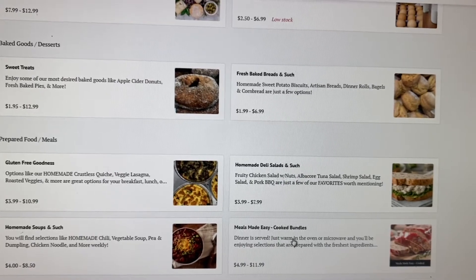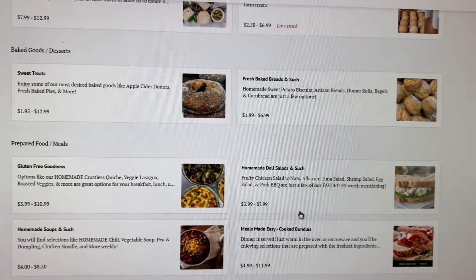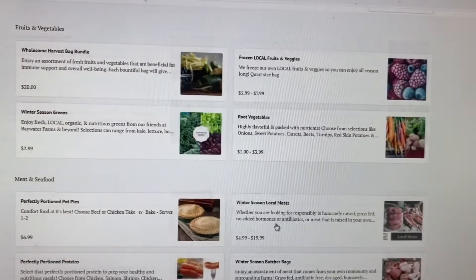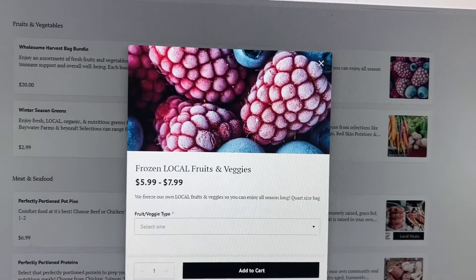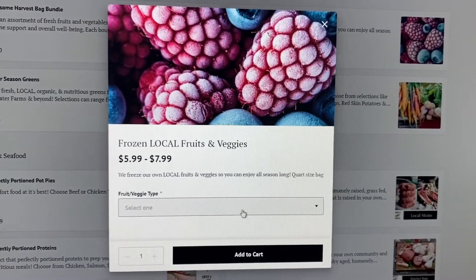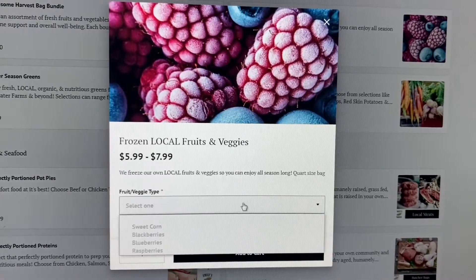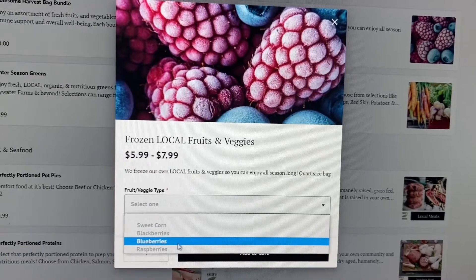Choose things like ready-to-eat bundles and cooking kits that you can do at home with your family. If you're interested in local berries straight from Emily's Produce during the season, choose this option: frozen local fruits and veggies. You have sweet corn, blackberries, blueberries, and raspberries as a choice.